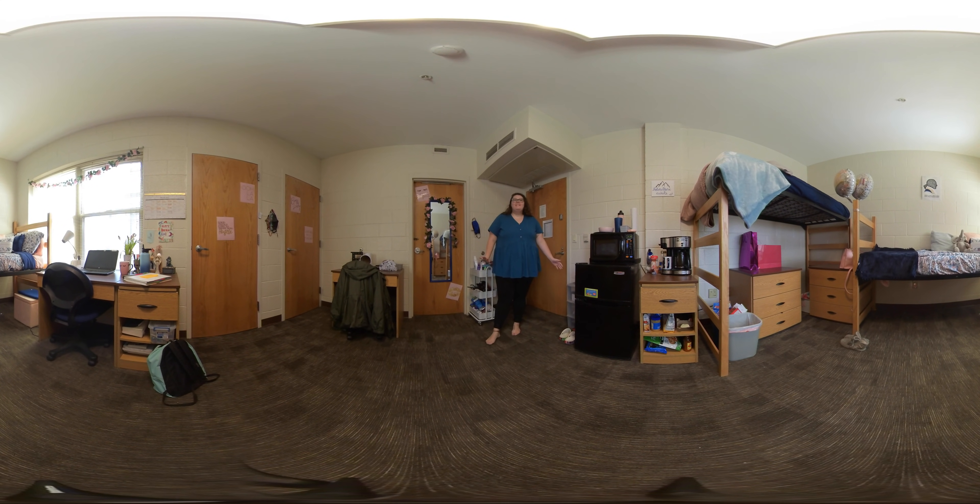Hi, my name is Em Ashworth. I am originally from Raleigh, North Carolina, majoring in English with a teaching licensure, and this is a glimpse into what my room looks like.